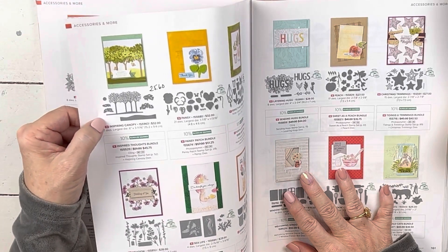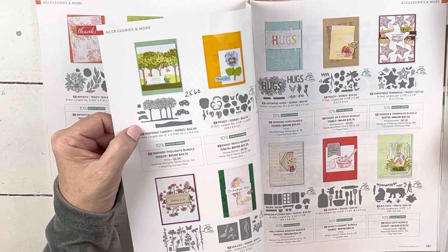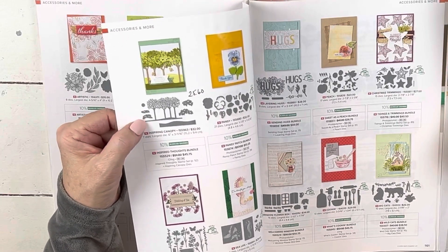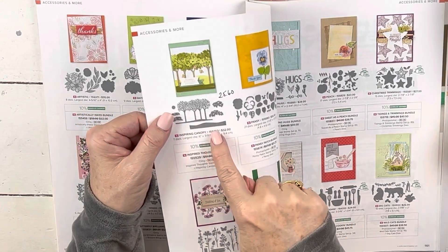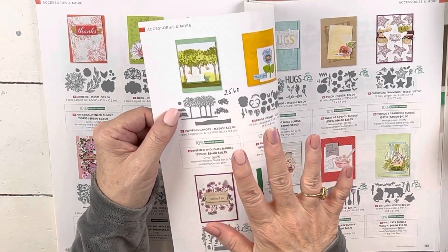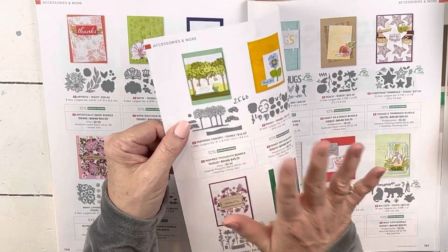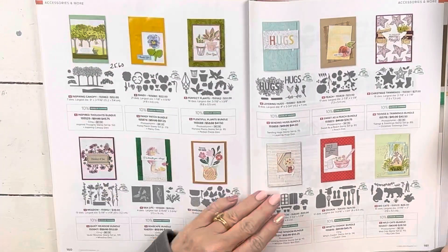The stamps are staying but the dies are going. With this one you don't have to worry too much — the stamps are just words. This one is really pretty with any patterned paper, especially for those of you who do wall art. This one does all of the seasons — it's a really pretty little set.